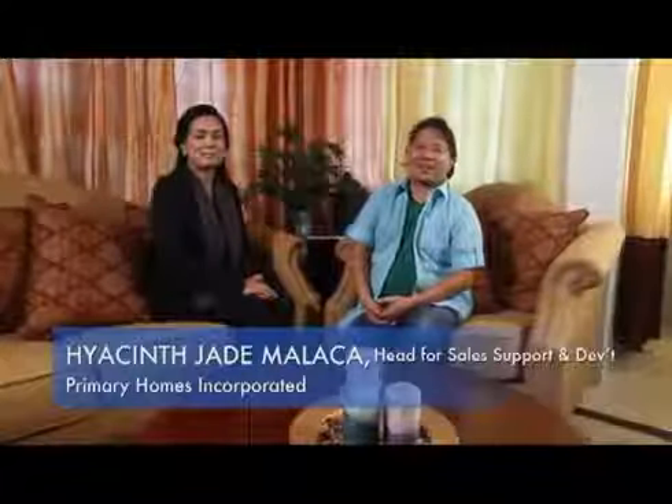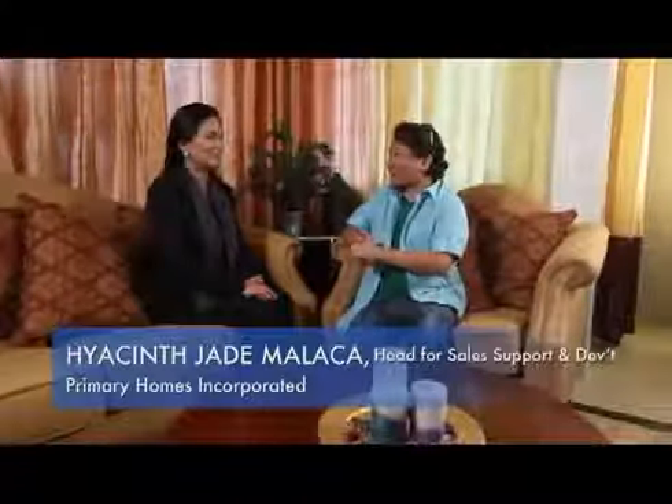We're here with Hyacinth Jade Malacca of Primary Homes. Hyacinth, thank you for having us. Welcome to Cebu. You've got a horizontal development — could you tell us a little bit about that?